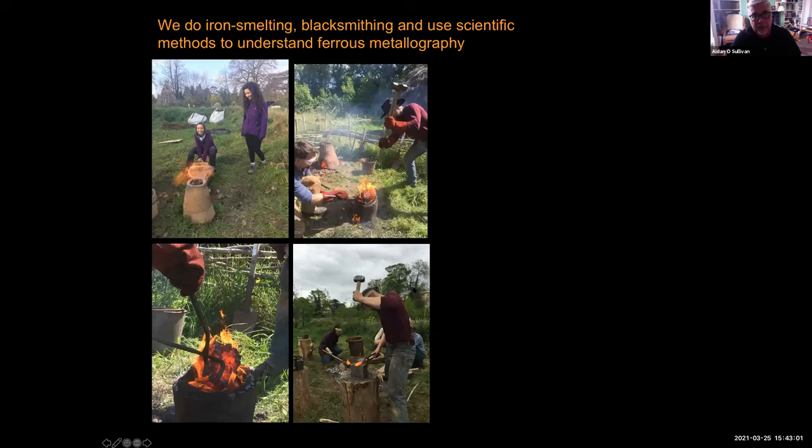We do iron smelting and blacksmithing, and we use scientific techniques to try and understand metallography in the past. We actually get natural bog ores and smelt them in furnaces, as you can see there. You haul the iron bloom out of the furnace at a critical time, consolidate it with mallets, and then eventually use it to smith and make things out of iron.